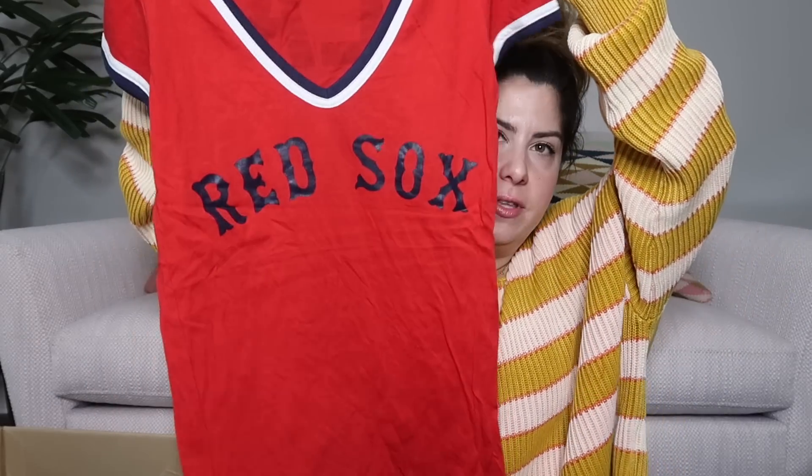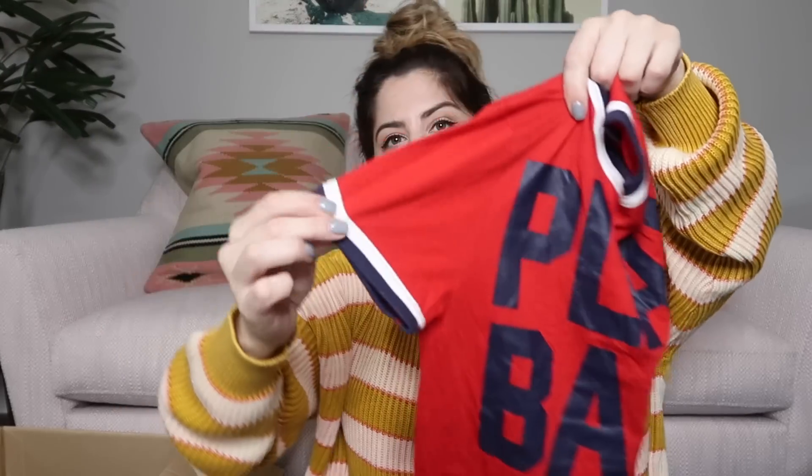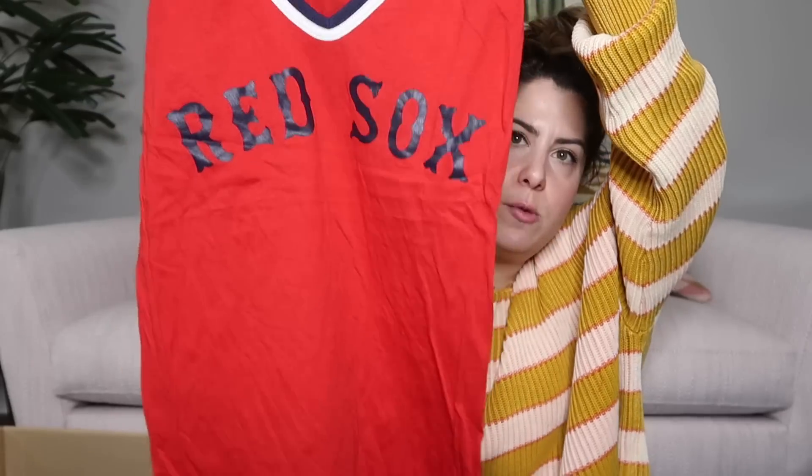This one's really cute — it's a Victoria's Secret Pink Red Sox tee. The back says 'play ball' and it's got ringer striped sleeves. I'll probably list this one at $30 — maybe a little more for the t-shirt versus the tank top.